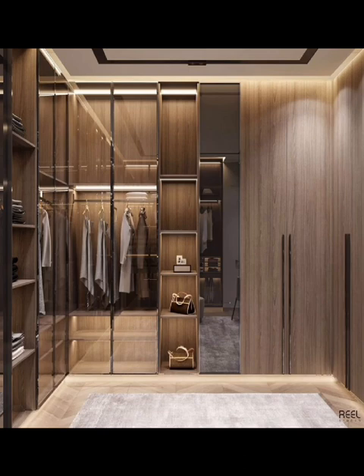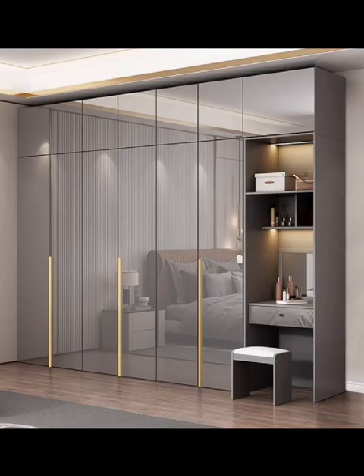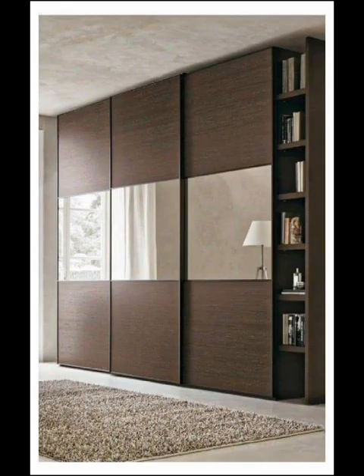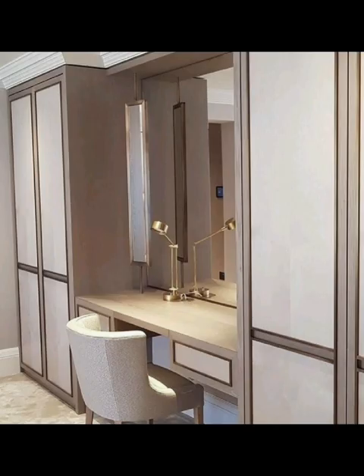Join us as we embark on a journey that combines aesthetics and organization, exploring a curated collection of images that showcase how the perfect wardrobe can transform your sleeping space into a haven of elegance and efficiency.